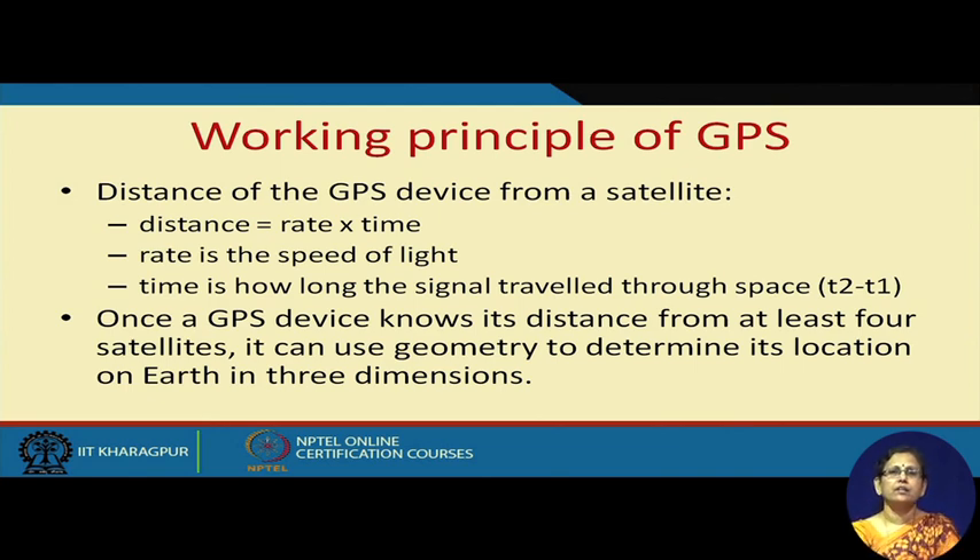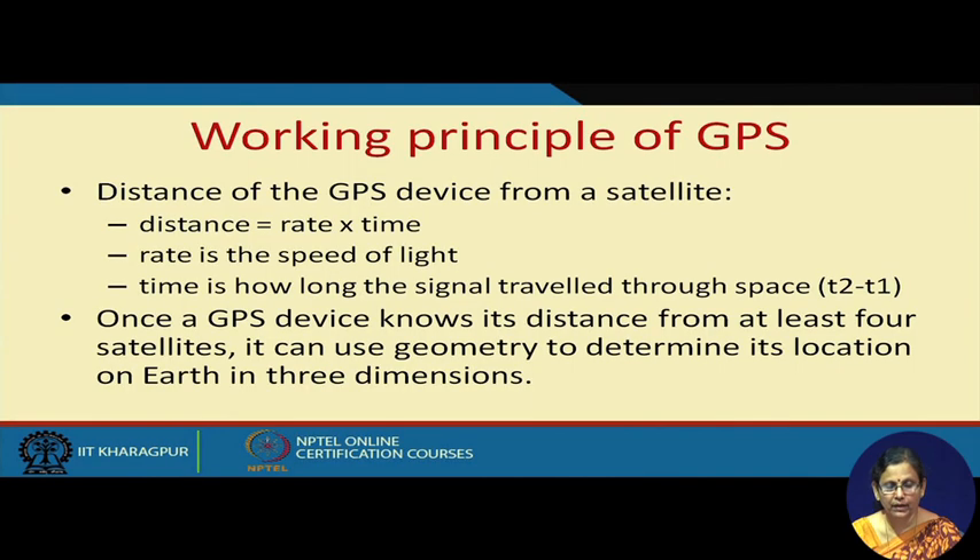In warehouse management systems, it is not done in exactly the same way. All the aisles and locations will be associated with a database and accordingly, using some other method, the positions are determined. But this is another way of determining position using the principle of triangulation. Anyway, let us come back to GPS again.